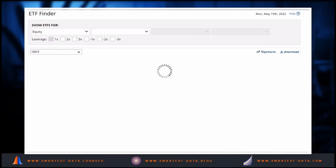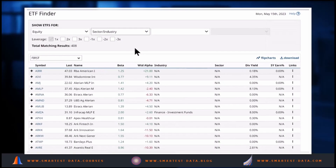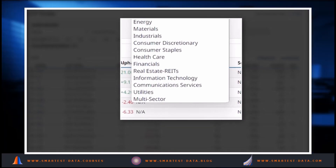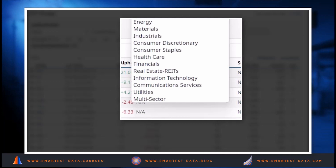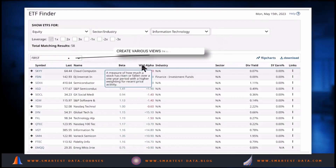Using the ETF finder, you can look by index, geography, industry, sector, size, growth, value, specialty, or strategy. Looking at sector and industry, we've got all the different sectors: energy, materials, industrials, consumer discretionary, consumer staples, healthcare, financials, real estate, IT, communication services, utilities, and multi-sector.